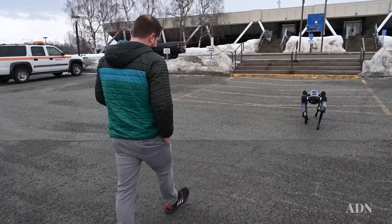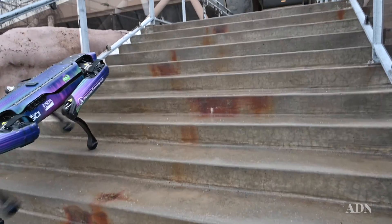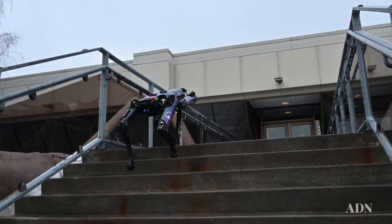Now that we see the technology, we see what it's capable of and the environments it can operate in. We're coming down to: here's what we know is possible — what can it deliver?